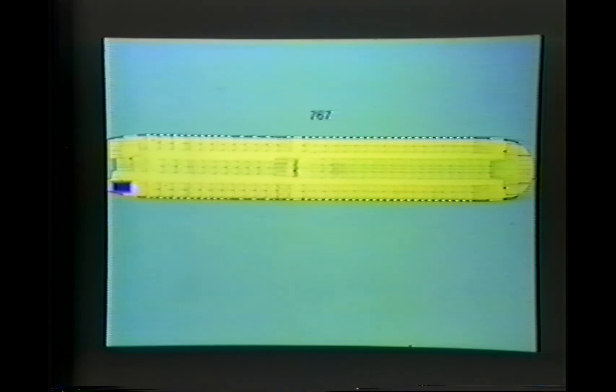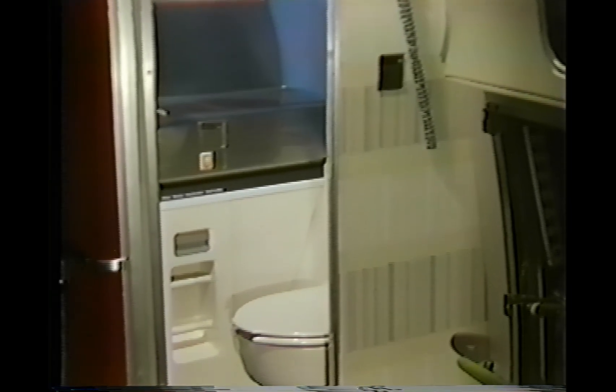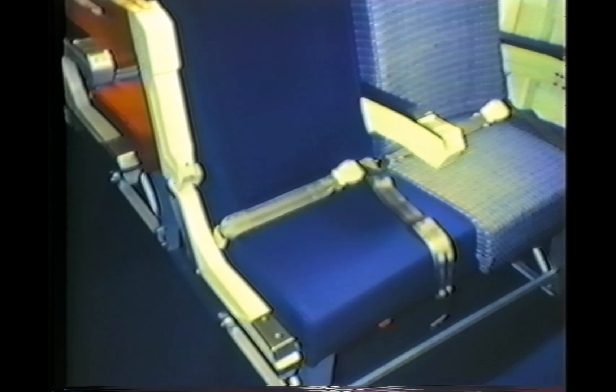The 767 has one lavatory forward, two in mid-plane, and two aft. The left aft lavatory is designated and equipped as the handicap lavatory, with additional rails, handholds, and a door that can be latched open for easier access. Curtains may be positioned around the entrance area for additional privacy. There are also two aisle seats in the coach cabin modified for easier accommodation of handicapped passengers, equipped with movable outer armrests held in the up position while the passenger is assisted into and out of the seat.